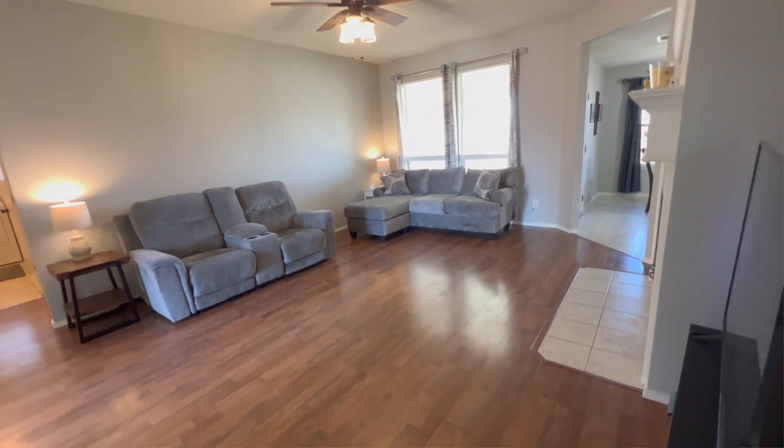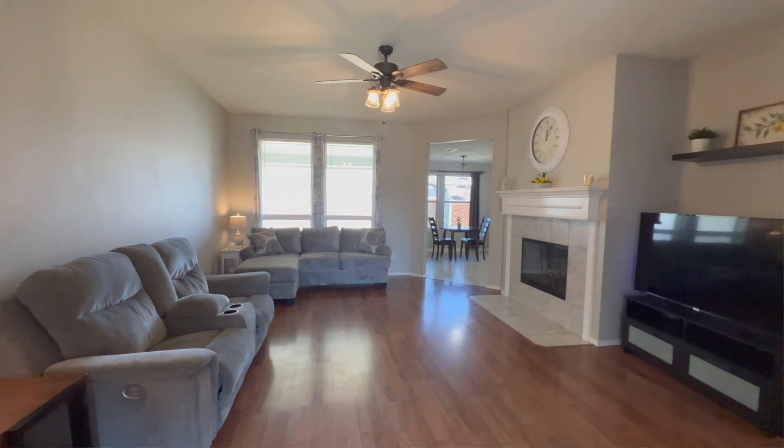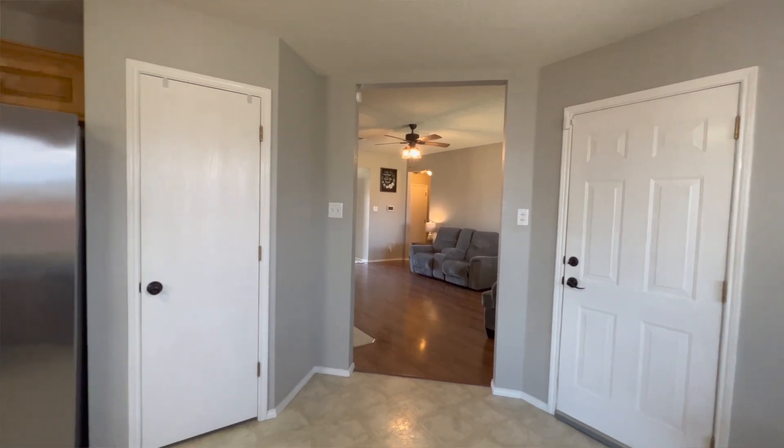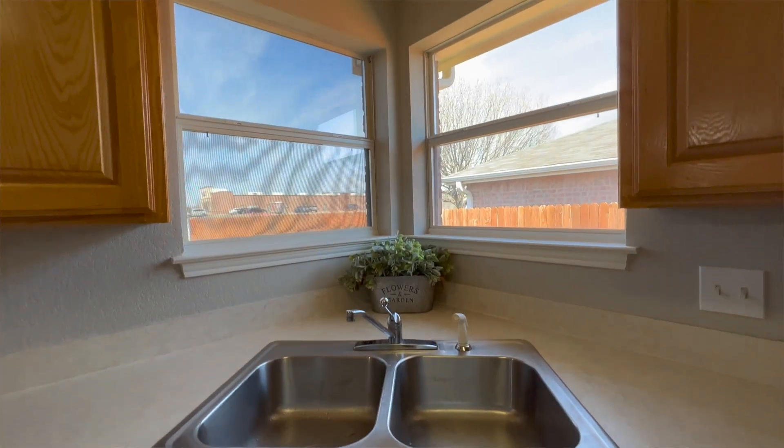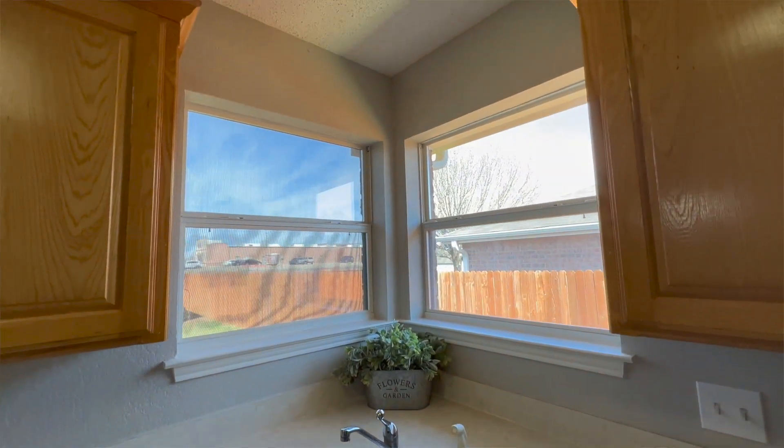Let's come on inside and I will show you some of my favorite features. As soon as you walk in the house, you see the nice open layout. The kitchen is open to the living area. Something I love about this house is that as you're doing the dishes, you can overlook your backyard with these two great windows.